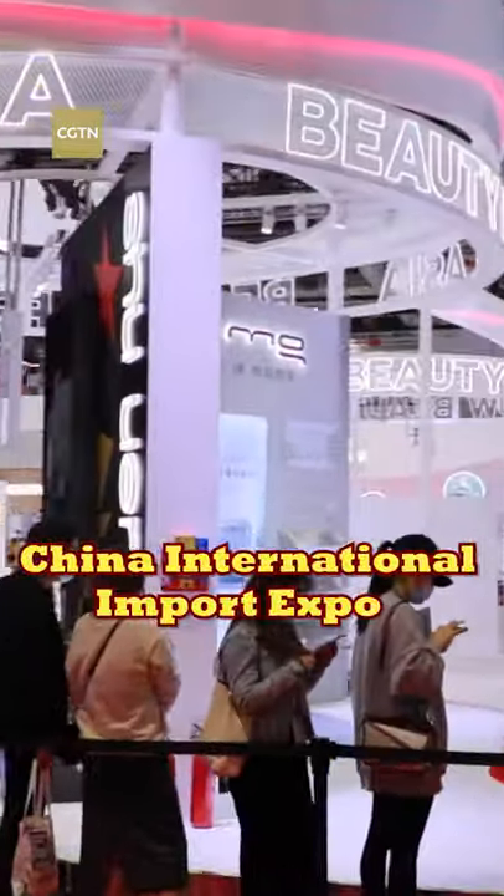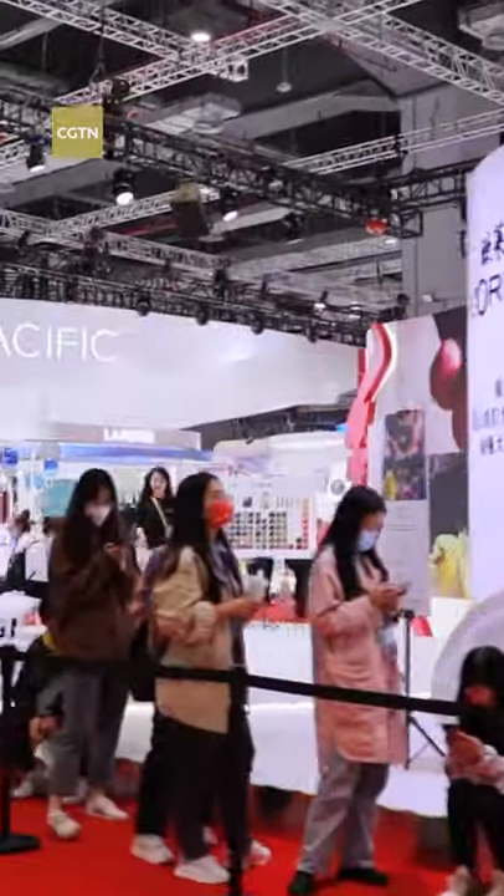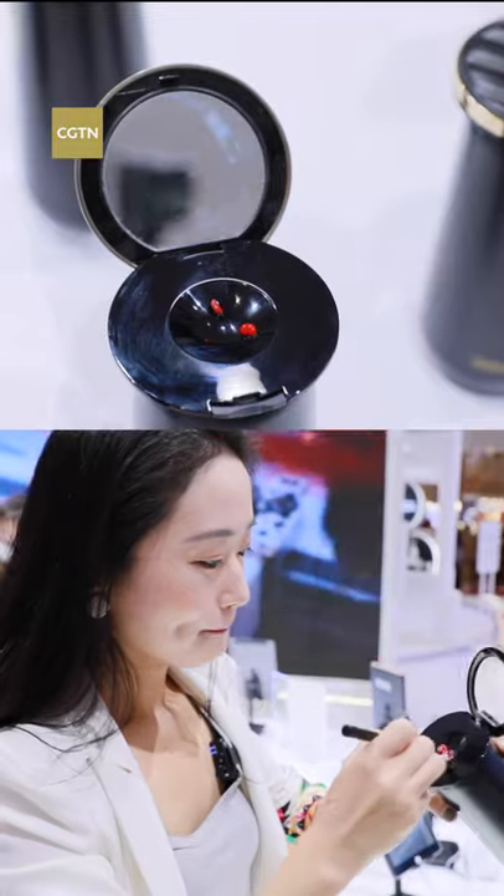In this year's China International Import Expo, French company L'Oreal has created a buzz at the consumer goods section for its newly released device.